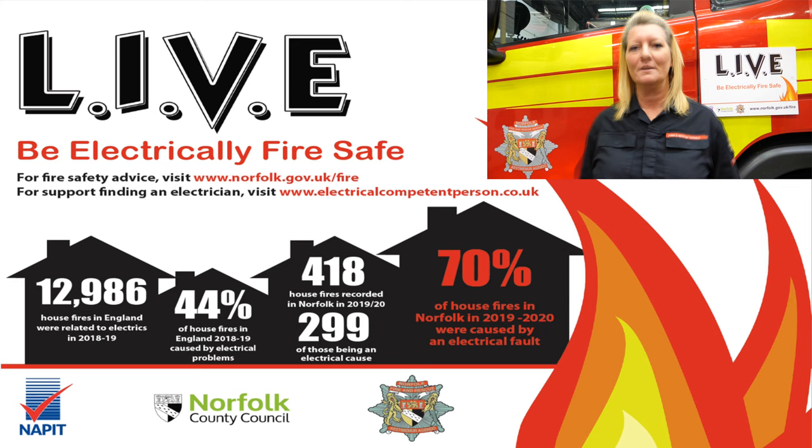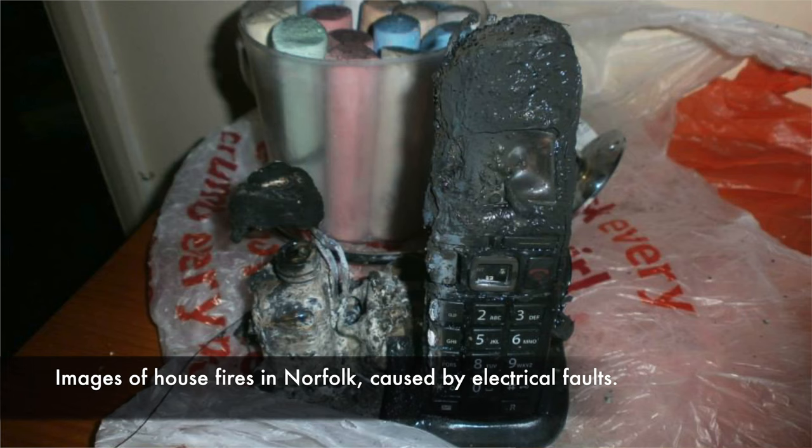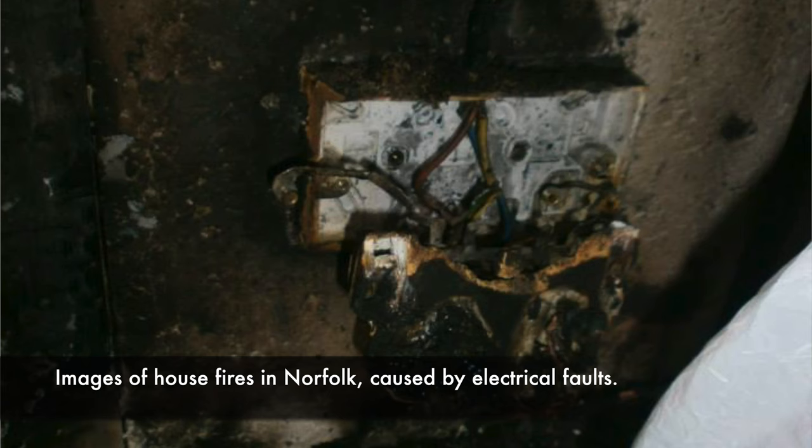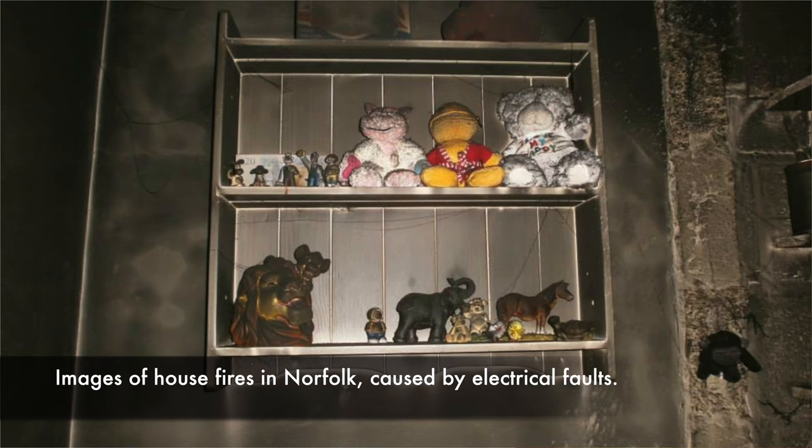Here in Norfolk, 70% of house fires are caused by electrical faults. The Community Safety Team and I are concerned with this figure because it is more than the national average of 40%. By working with our partners, we would like your help in driving down these figures and keeping everyone safe at home from electrical fault fires by introducing our LIVE campaign.